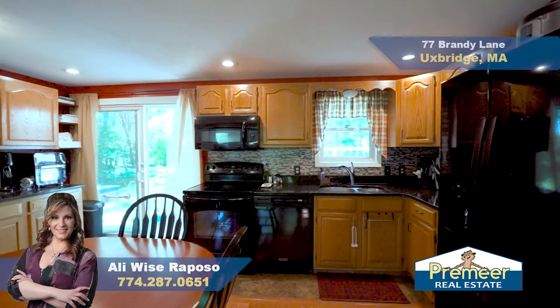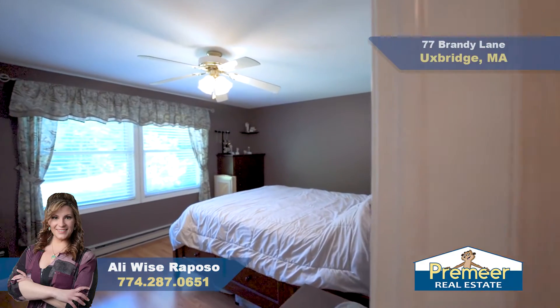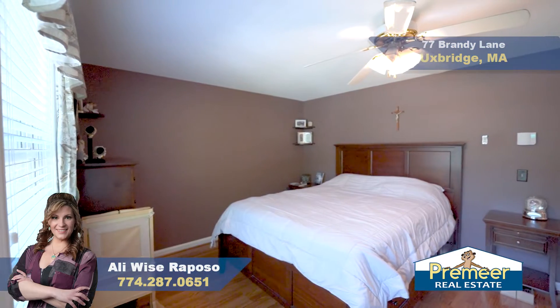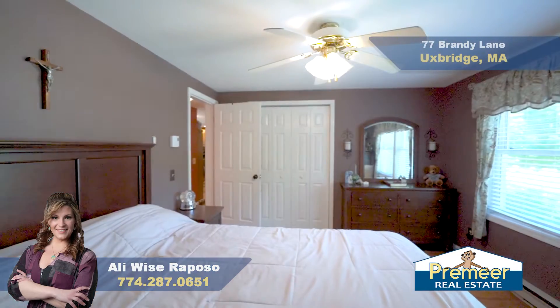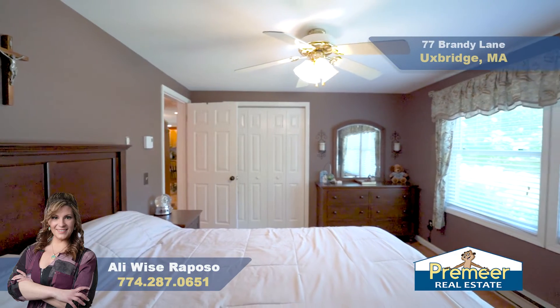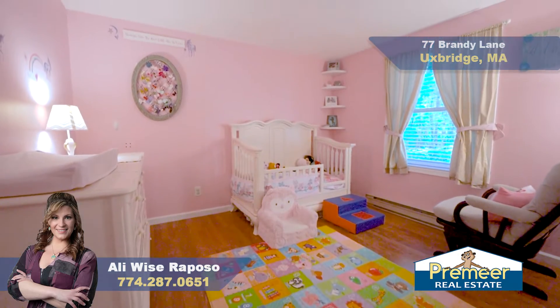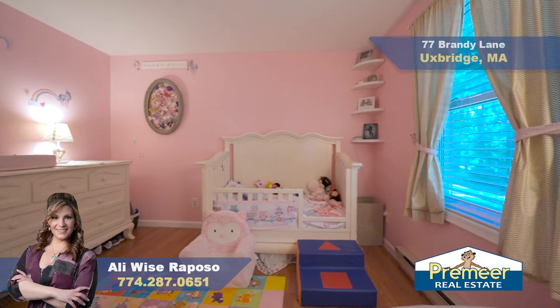A large first-level master bedroom with two oversized windows looking out over your beautiful front yard and a large double closet. A second adjacent bedroom is located right next to the master with a rear-facing window and another double closet.